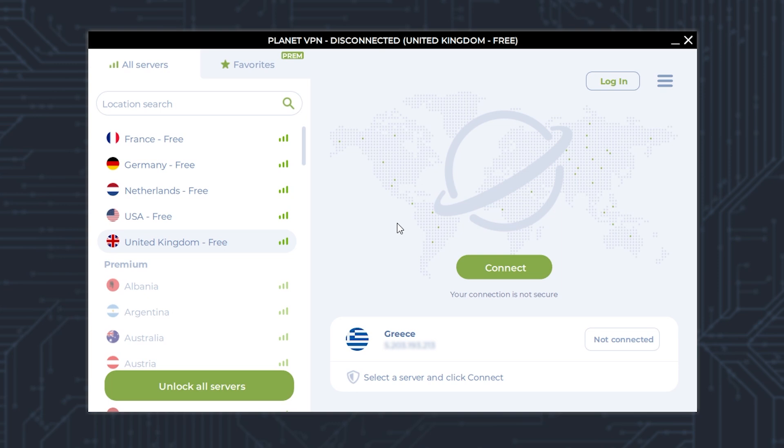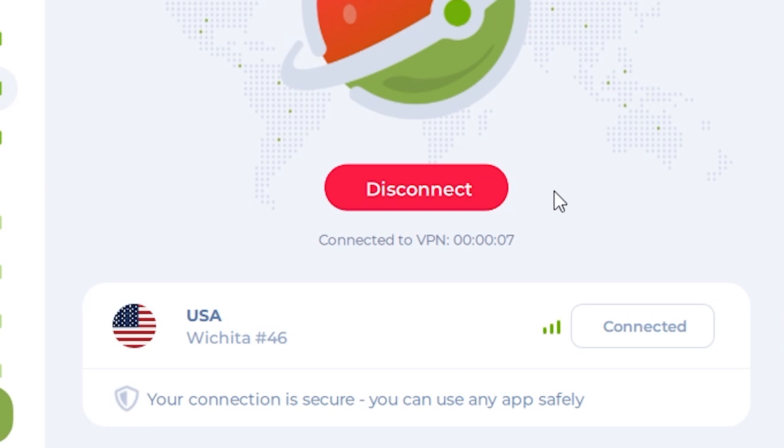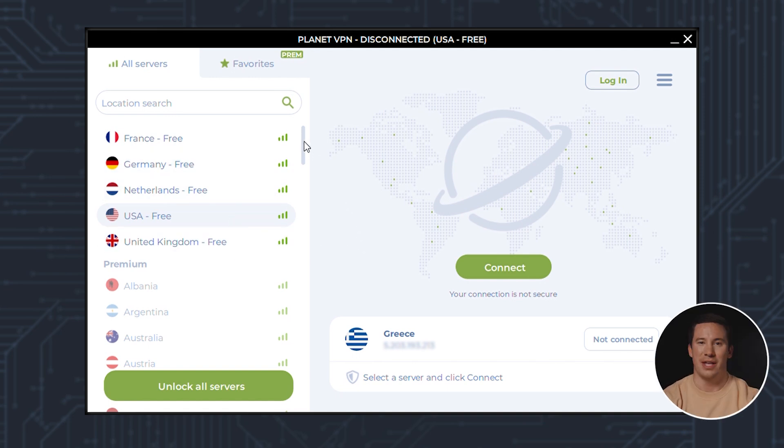To connect to a server, simply click on one of them. In this case, we'll click on United States and then click Connect — and it's already connected. To disconnect, click where it says Disconnect. These five countries are free and unlimited, but as you can see below, there's a list of 60 more countries only available with the premium version.